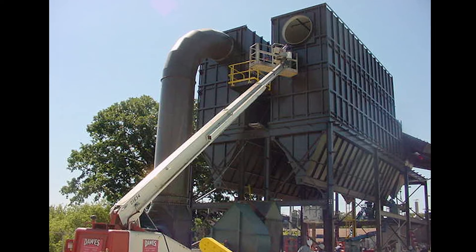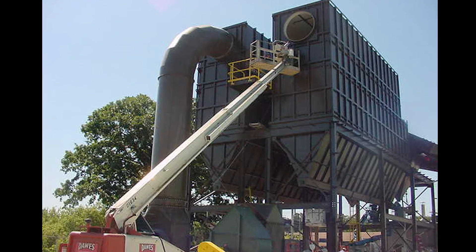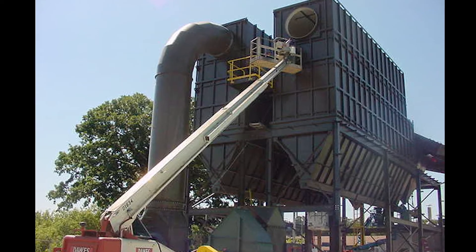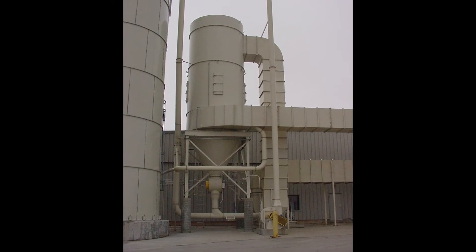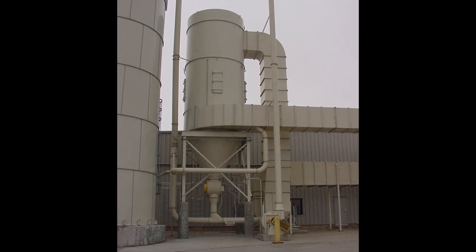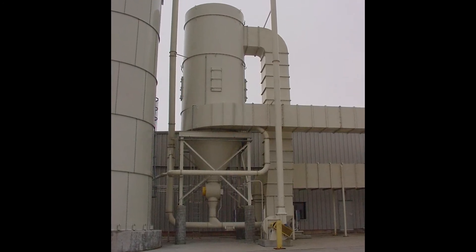The best way to protect your facility from a dust explosion is, if you do have a dust collector and you're installing it, install your dust collector outside. That way, if there is an explosion, it will be away from employees and your facility.